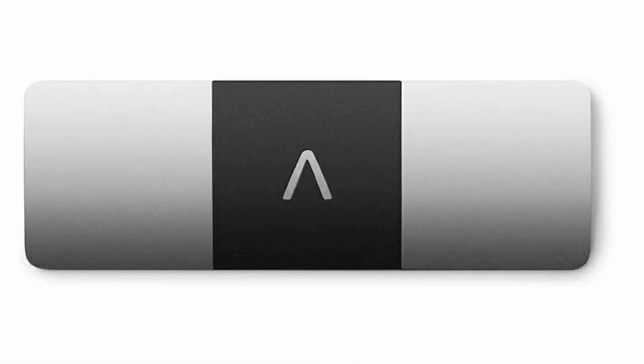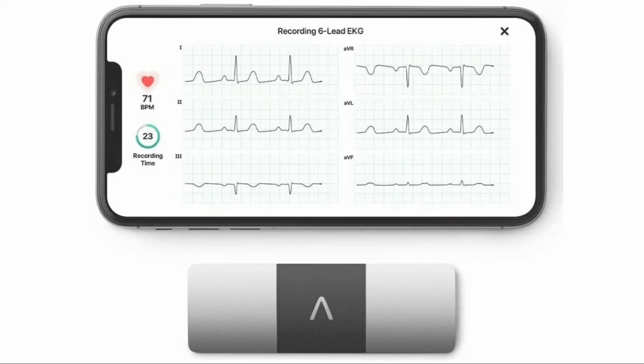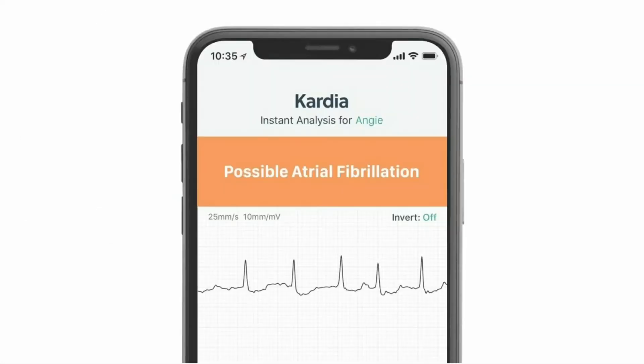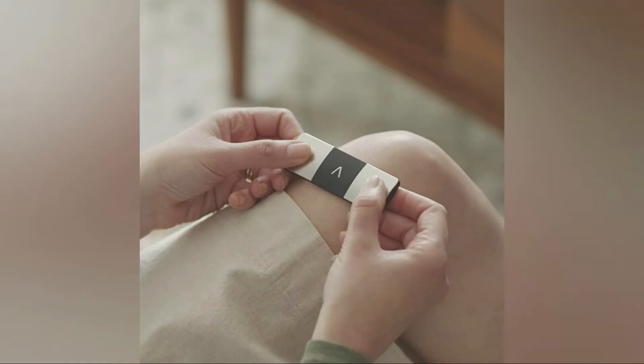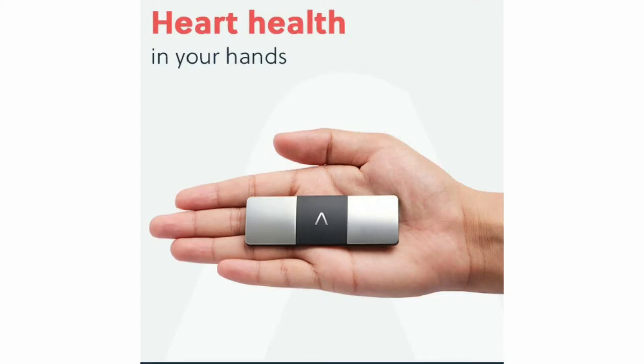Hi, I'm Nikhil and welcome to a new video from technery.com. Here's an interesting tech news for you: AliveCor Kardia Mobile 6L lets you take an ECG in just 30 seconds. So are you looking to take an ECG at your home? Well, that's possible with the AliveCor Kardia Mobile 6L.